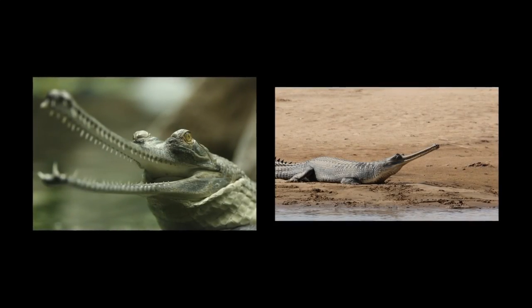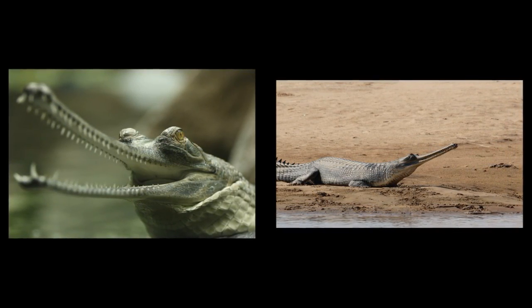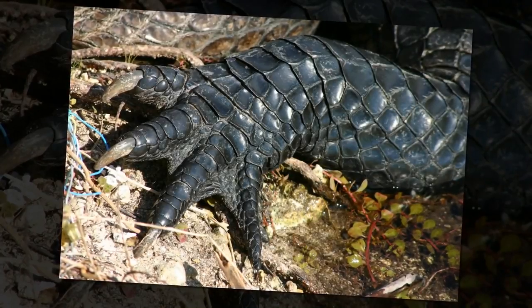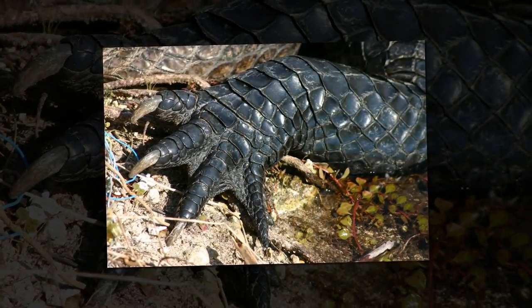The gharial is one of the longest of all living crocodilians, measuring up to 6.3 meters. It is characterized by its extremely long, thin jaws, which are regarded as an adaptation to a primarily piscivorous diet. Gharials can be found in India, Pakistan, and Nepal.